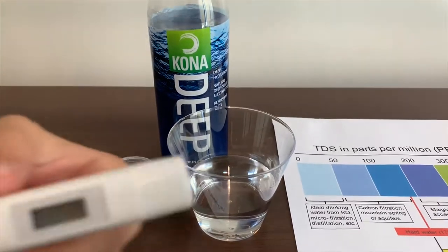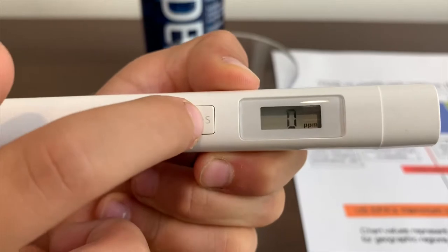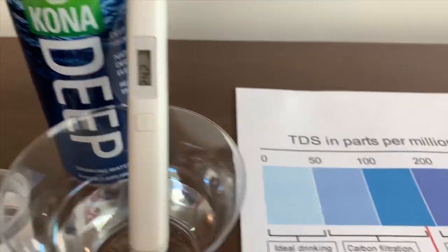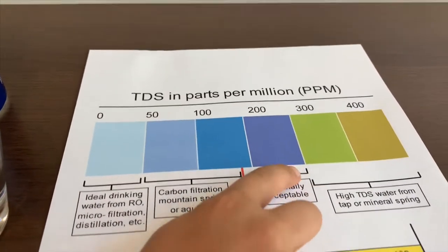First, let's test the TDS. Turn on the TDS meter, make sure it says zero, and put it in. 242. That is marginally accepted.